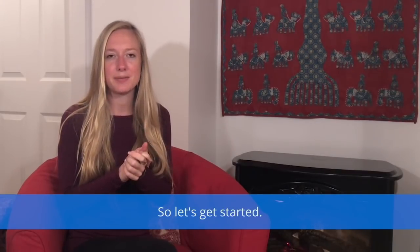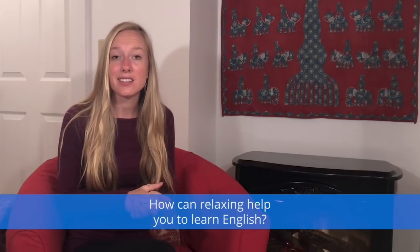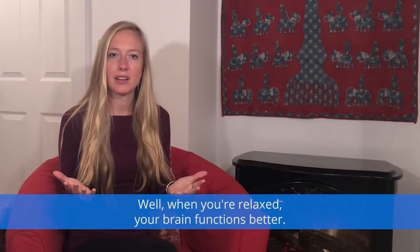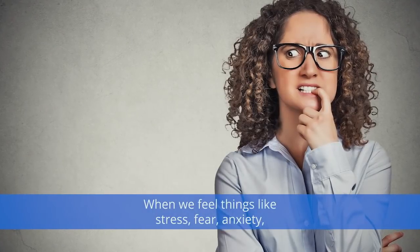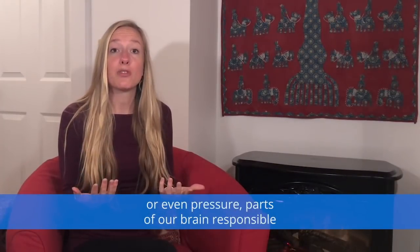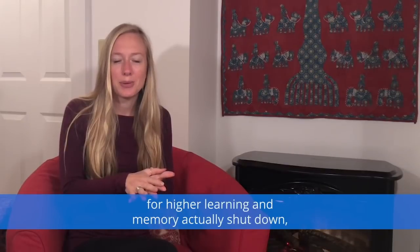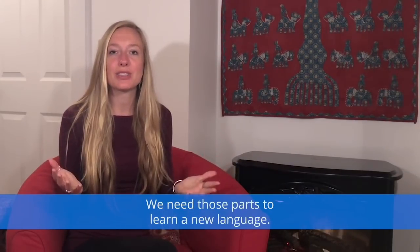So let's get started. Secret number one: relax. How can relaxing help you to learn English? When you're relaxed, your brain functions better. When we feel things like stress, fear, anxiety, or even pressure, parts of our brain responsible for higher learning and memory actually shut down. And this is a big problem — we need those parts to learn a new language.